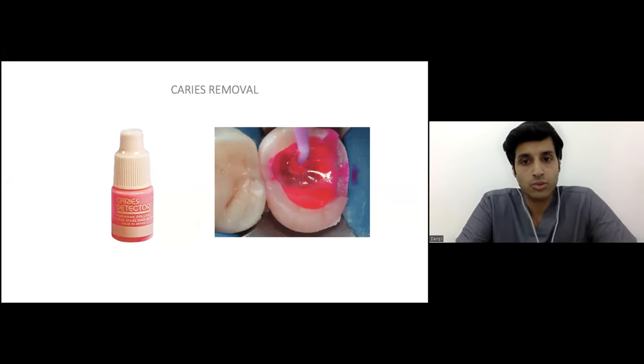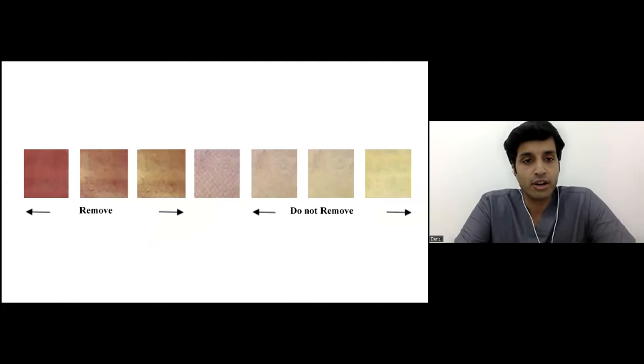How do we apply the caries dye? We dry the tooth, apply it copiously, allow it to set for 10 seconds, then wash it off. What remains is what we should take off. But do we remove all of it? Not really — the darker red areas are what we remove. As we go lighter, we do not need to remove it because it is affected dentine.